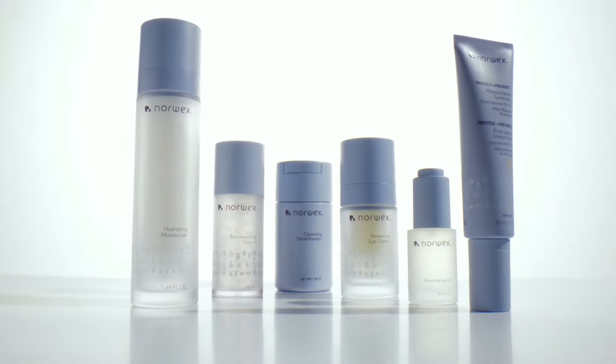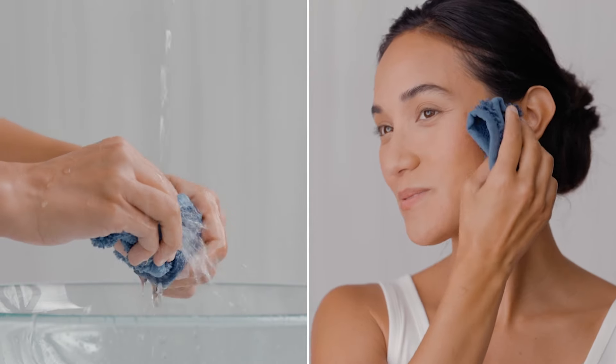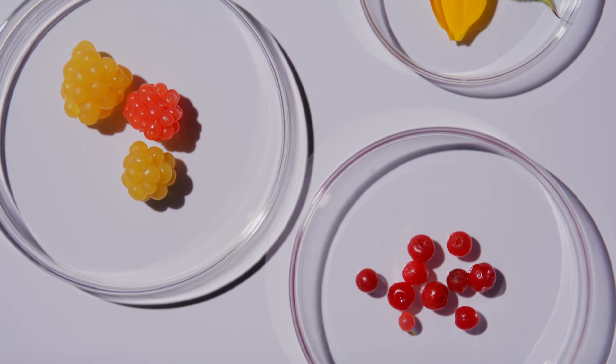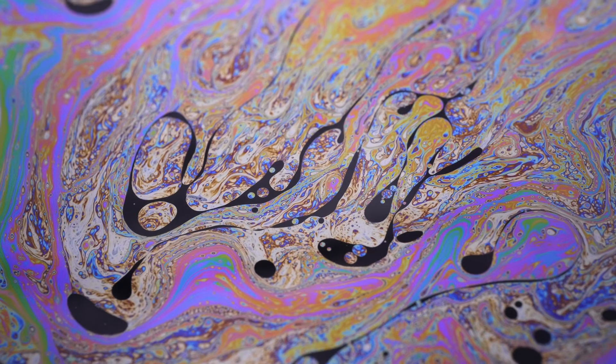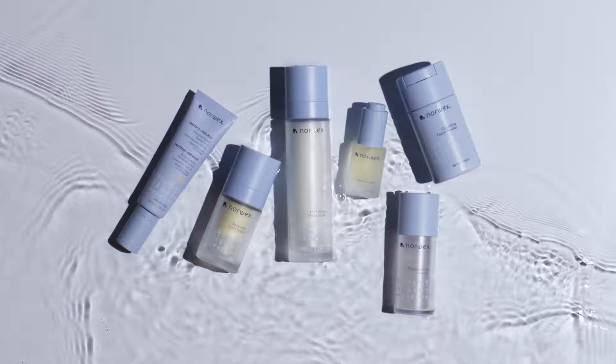New from Norwex: skincare simplified. A daily regimen that's as easy as it is effective. Cleaner, safer, better formulations — free from harmful chemicals. As good for you as they are for the environment, and a streamlined daily routine that provides the foundation for your best skin ever.